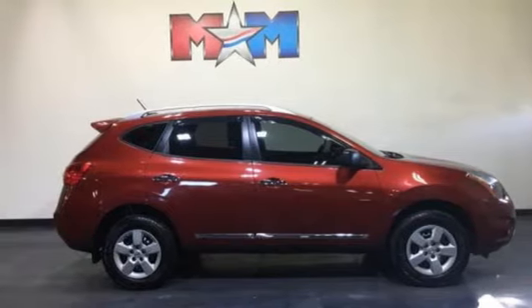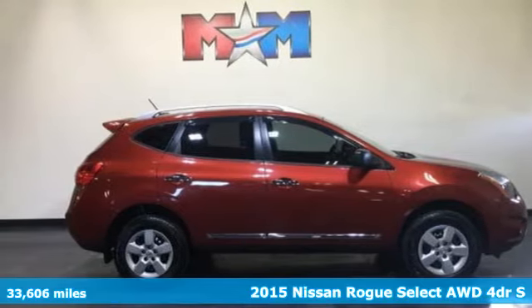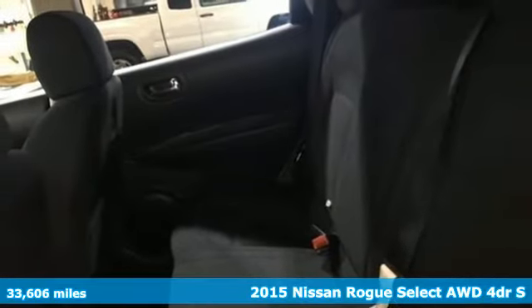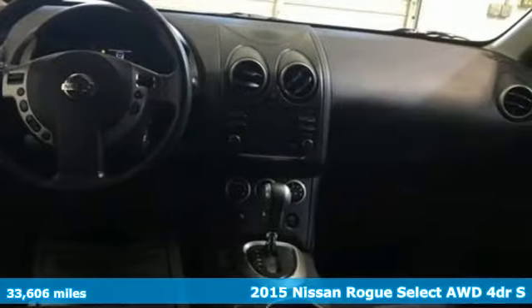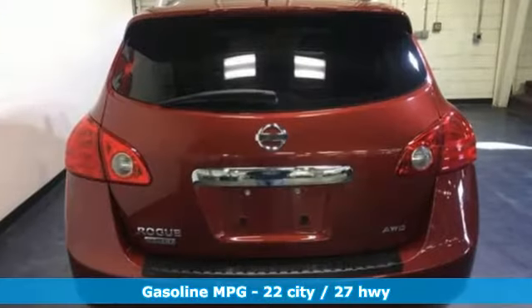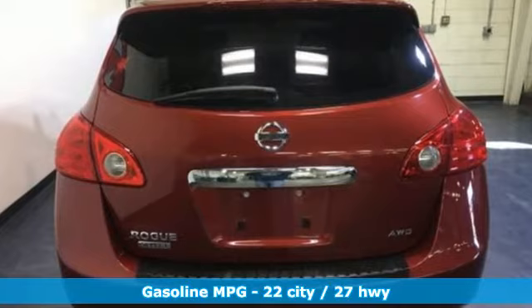It's a 2015 Nissan Rogue Select. It's everything you need for your family, all in one good-looking package. Features include inline four-cylinder engine, manual tilting steering column, AM-FM satellite radio, and air conditioning.